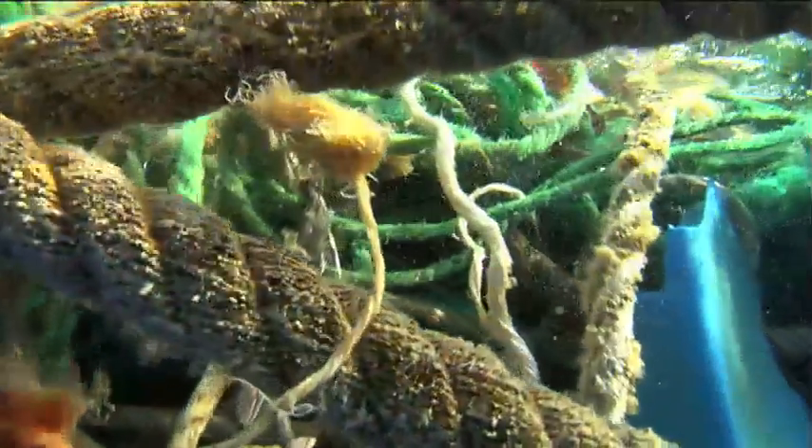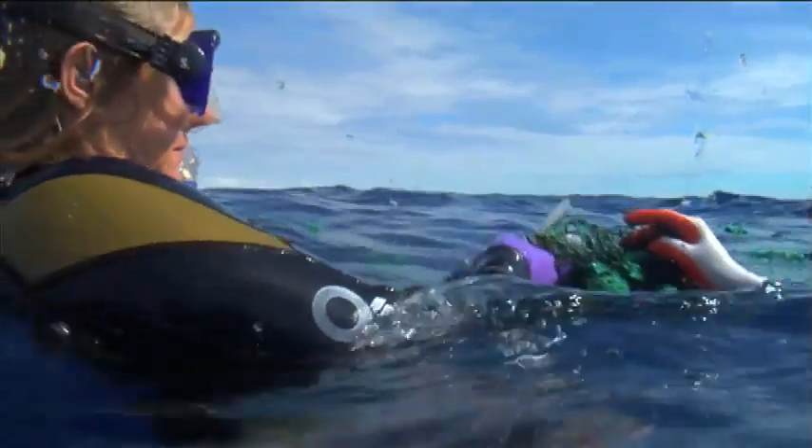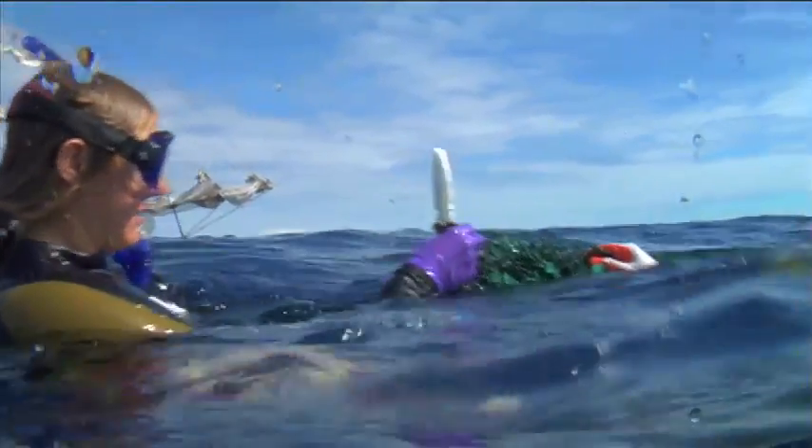There are myriad threats when it comes to the plastic floating around here. We came across a derelict net — a ghost net. It's a combination of a lot of different kinds of nets, some gill nets that were just meshed in with the whole mesh. It's just a big old death roller, the way it is right now.